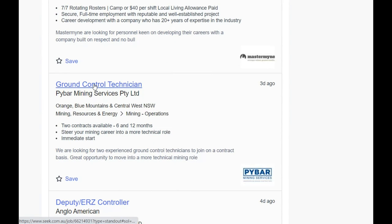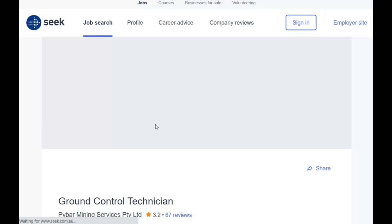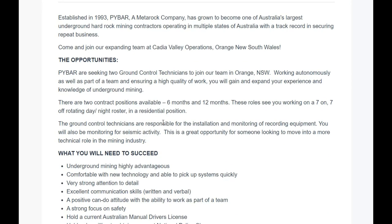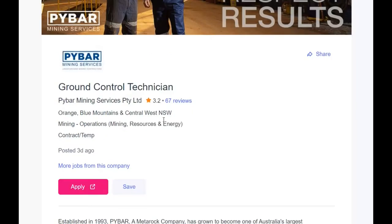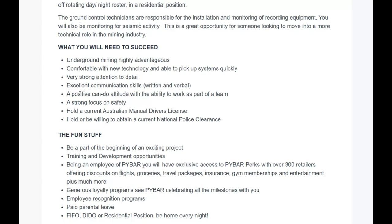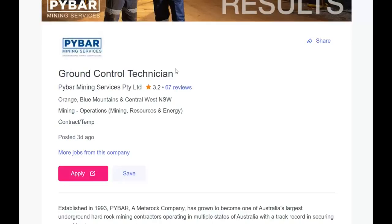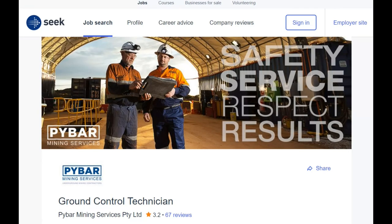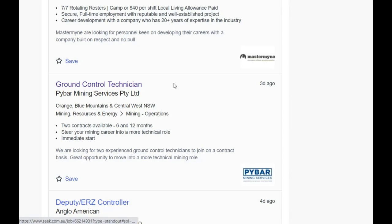Ground control technician — what's this? That looks like an entry-level role because it says underground mining is 'highly advantageous.' When they say that, they probably know they're not going to get an experienced person and will have to train someone up. You'll see a lot of 'preferred' or 'highly advantageous' language — we've already talked about that in other job hunt videos.